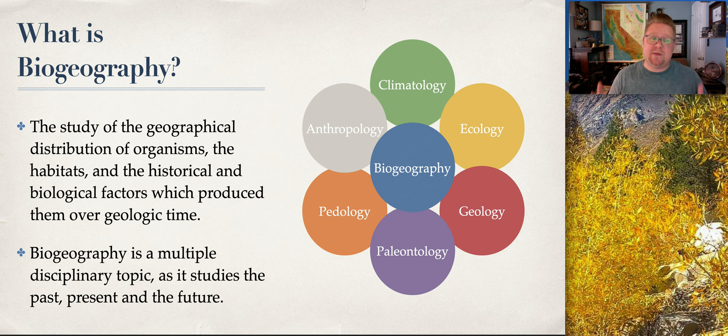Biogeography is a multiple disciplinary topic. I've created a bubble diagram with biogeography in the middle. As a biogeographer, I'm interested in studying climate, ecology, geology, paleontology, pedology — that's soils — and then anthropology and even archaeology. We look at a little bit of everything because we want to understand the past and the present, and by understanding those two realms, we're able to use that as prediction and understanding for the future.